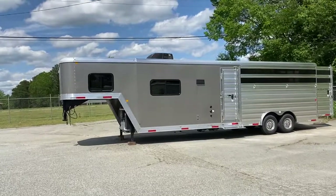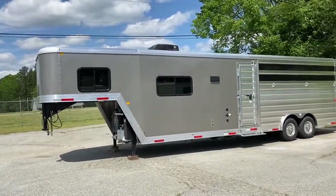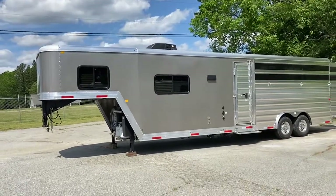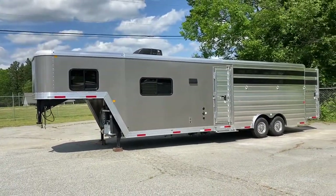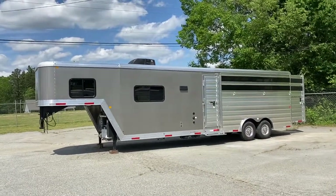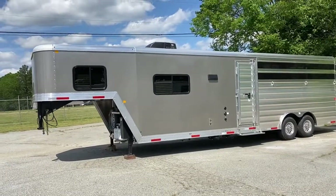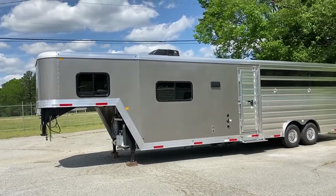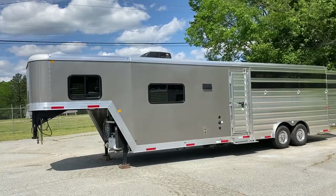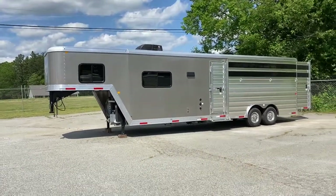It's actually an eight-wide stock combo. What we did is we cut out the mid-tack, but we made it a three-foot, which is basically like a horse stall, in the first stall with a full divider. So it cuts the footage down on the trailer to 26.7. So, 26.7 box, seven-six tall, eight wide.